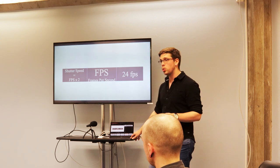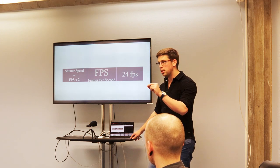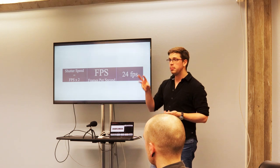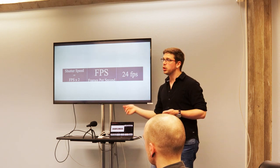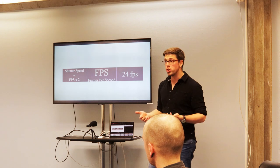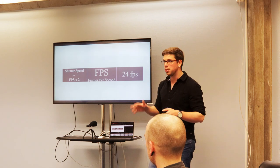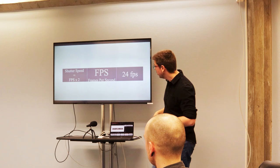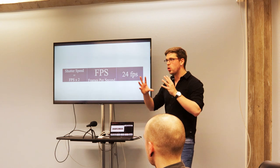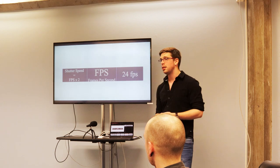If your camera doesn't give you the option at 24, change the setting. If you're in PAL, it'll only give you 25 — go into your settings and change it to NTSC, which will give you 24 and the higher range of 60. If you want to film slow motion, film in 50 or 60 frames per second and when importing into your editing program, change the playback to 24 frames per second. That's how you get slow motion shots.